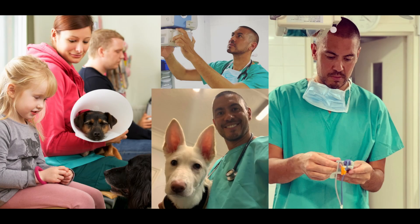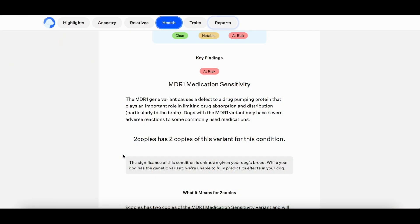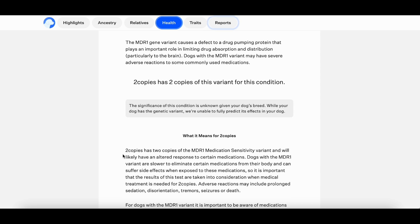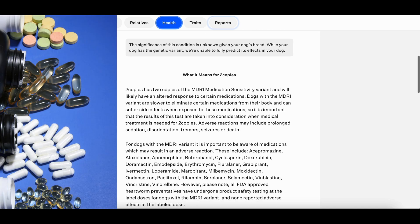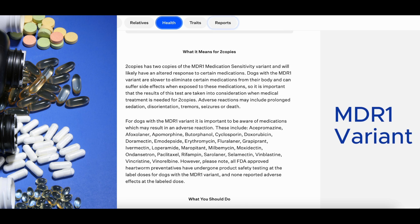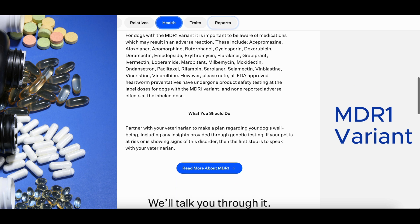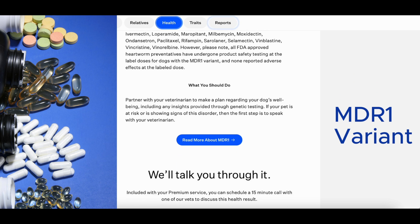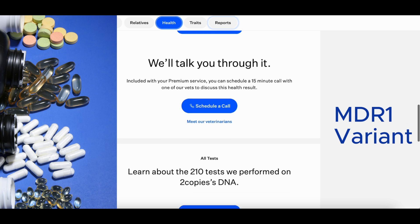As a vet, I often recommend DNA testing to offer key insights into a pet's genetic health. For instance, MDR1 medication sensitivity is a common genetic mutation that makes some dogs extremely sensitive to certain medications. I once had a case where a dog was identified with the MDR1 variant, so we avoided the medications that could have caused severe neurological reactions. Without this information the dog's treatment could have been risky, but with the genetic insight we were able to create a safe tailored care plan.